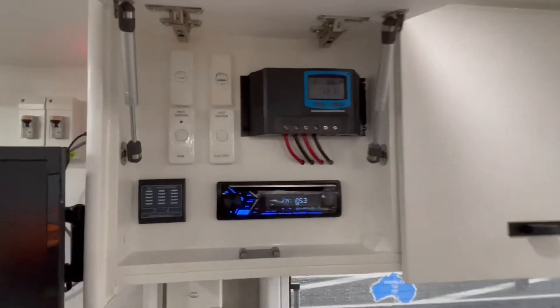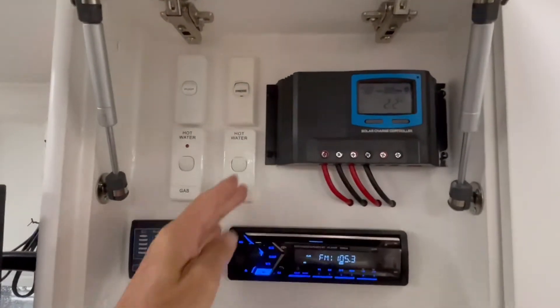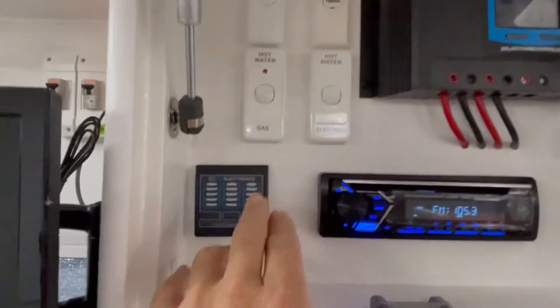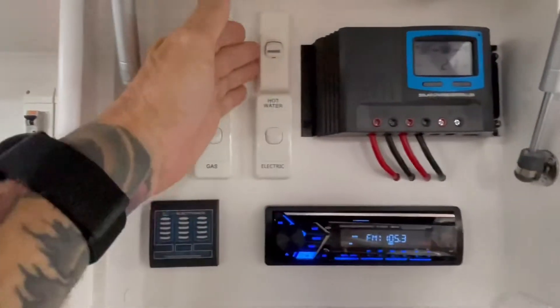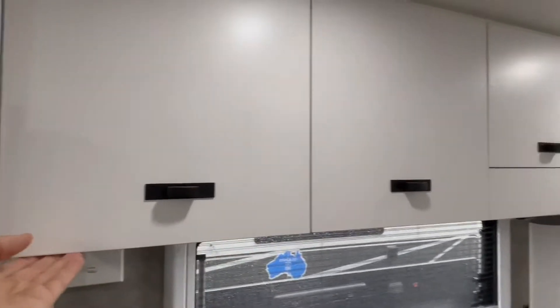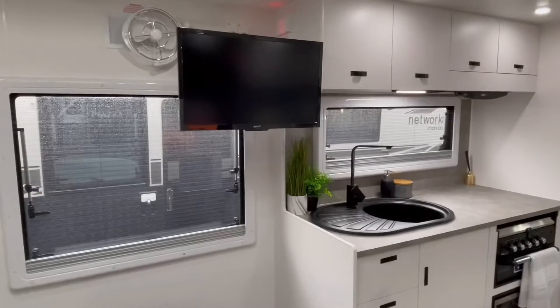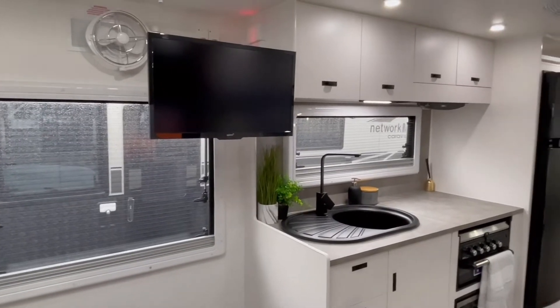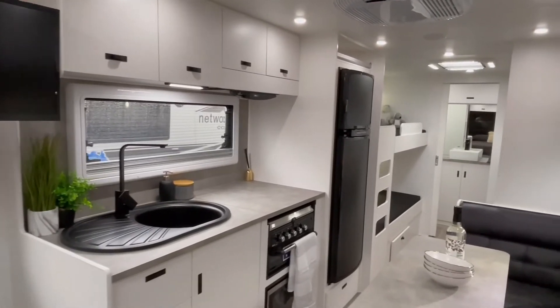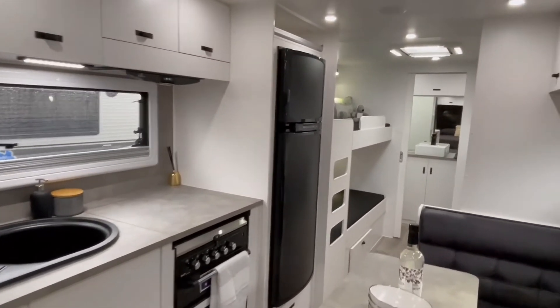Inside the overhead you'll find your solar controller, stereo, water tank gauge, and switches for your 12-volt pump, fridge, and hot water. Now let's have a quick look at our 24-foot Network RV quad bunk terrain tough family van.